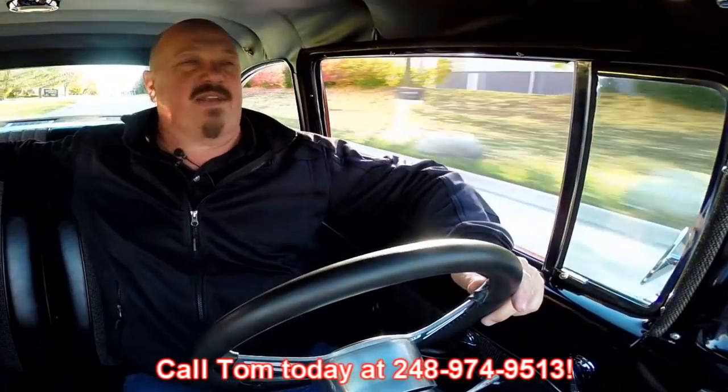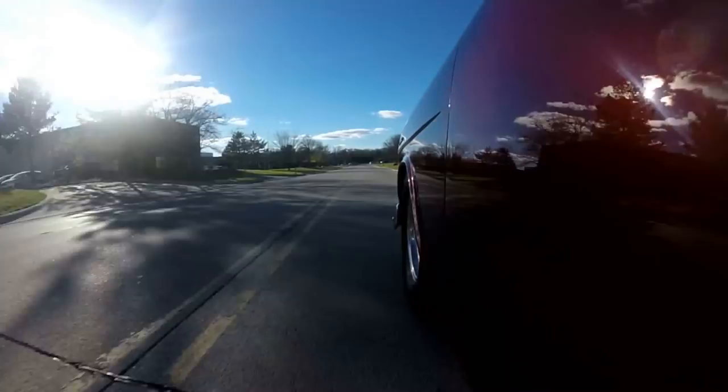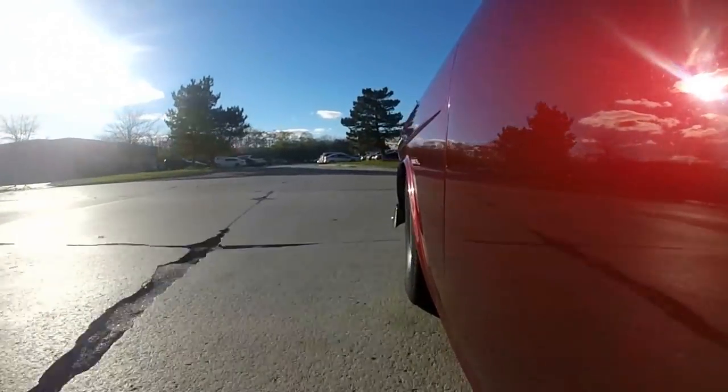At Vanguard Motor Sales we are shipping experts. We can ship this 55 Chevy anywhere in the world — just give us a call at 248-974-9513. This is one of the most comfortable driving 55s I've driven in a long time. I just stopped from about 40 miles an hour with no hands on the wheel — had my foot on the brakes. Get out here in traffic and listen to that exhaust — she sounds fantastic. The trans is shifting nice and smooth — not one of those banging transmissions. She just goes through the gears nice and smooth, and you can tell this car wants to get up and run. This is one tough 55 Chevy.